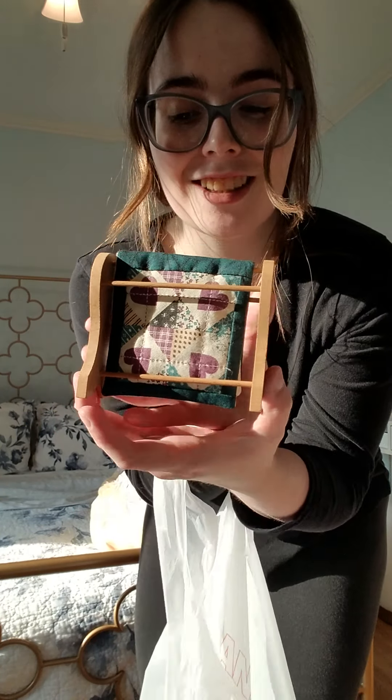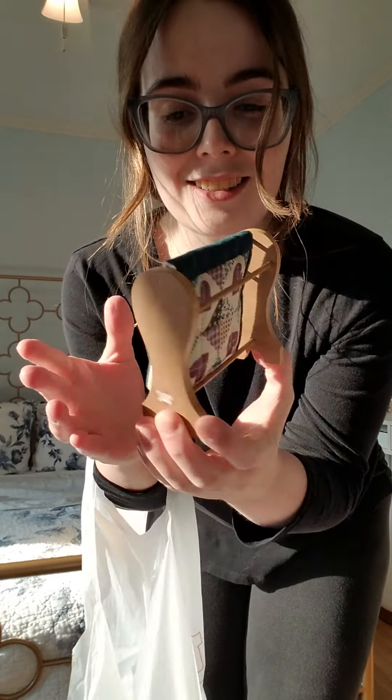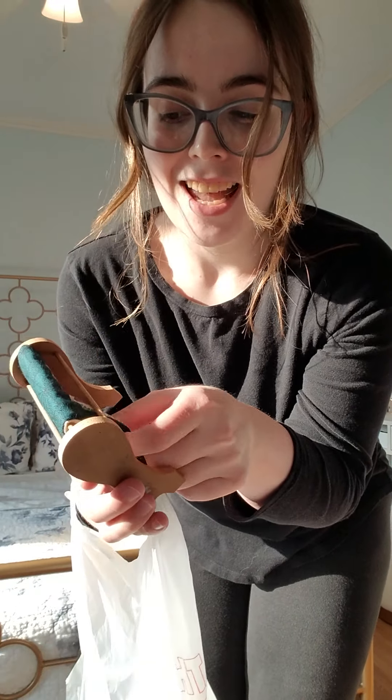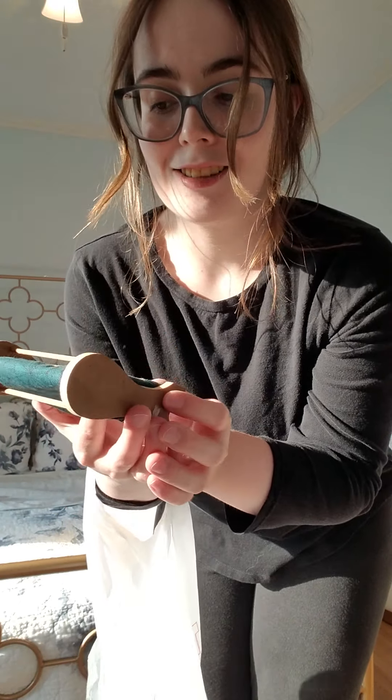First of all, I wanted to show you that I got this really cute little — I think it's like a dollhouse-size quilt rack. I just thought it was the cutest thing because my great-grandmother used to do a lot of quilting and stuff, so I really thought it was cute.